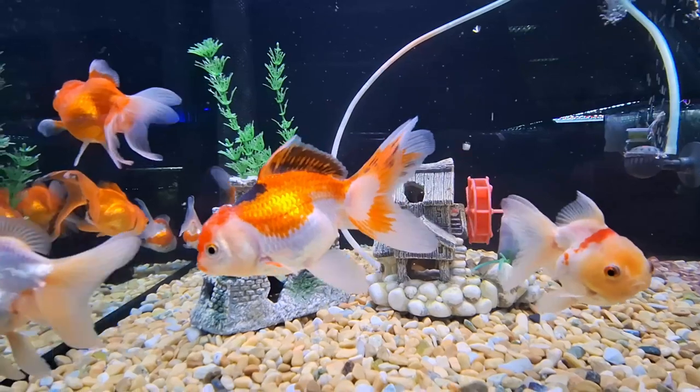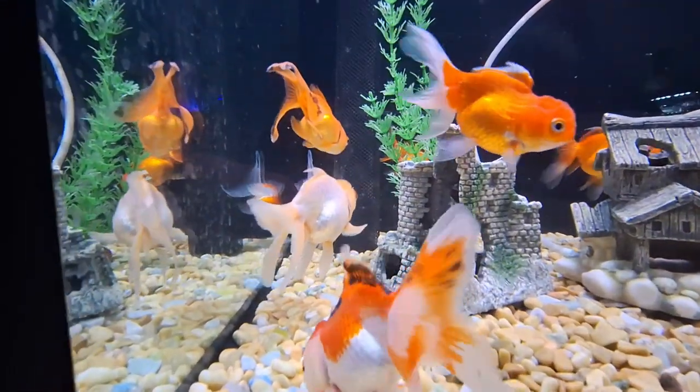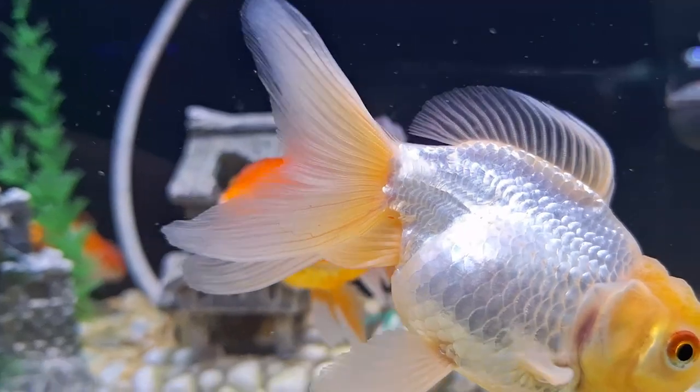Wild goldfish typically grow to between 4.7 inches (12 centimeters) and 8.7 inches (22 centimeters), but can reach 16 inches (41 centimeters). The size of pet goldfish depends upon its breed.